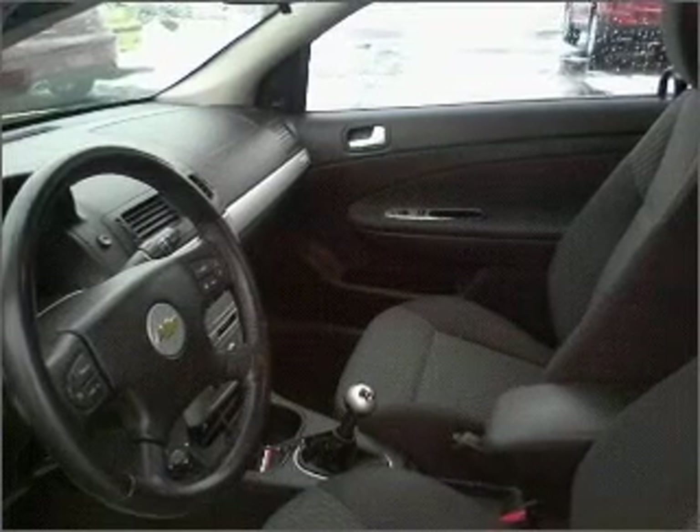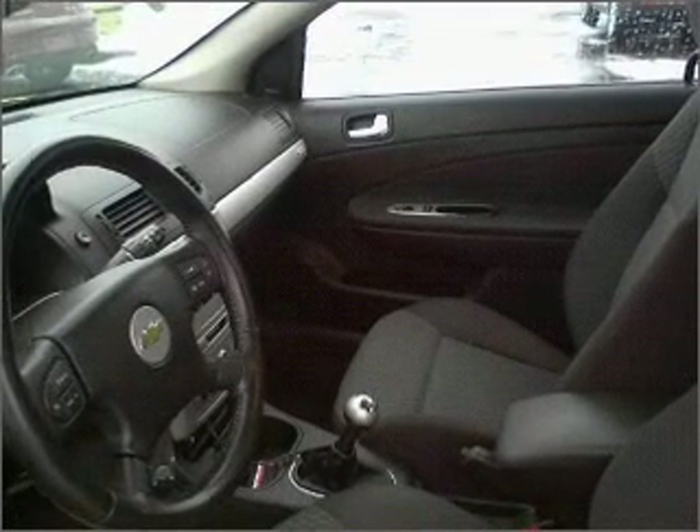Air conditioning, power door locks, power windows, power steering, cruise control.